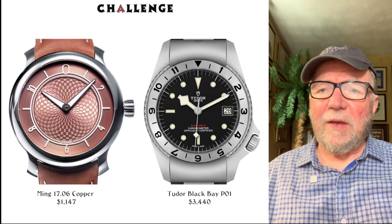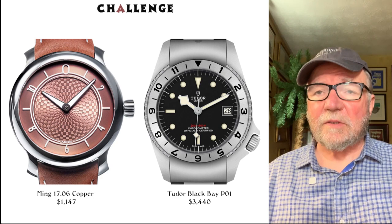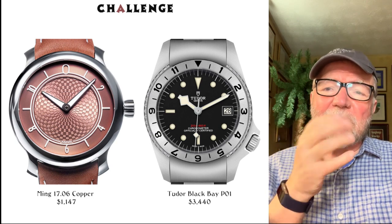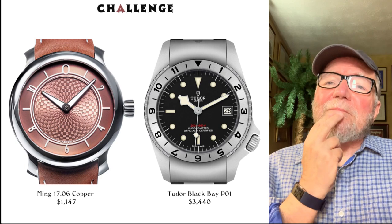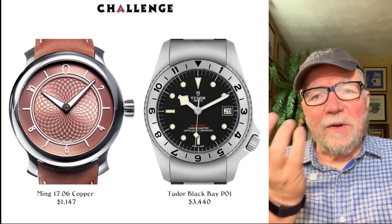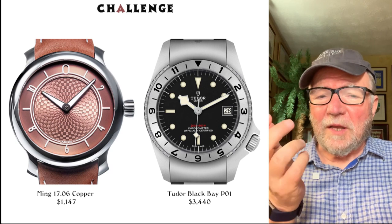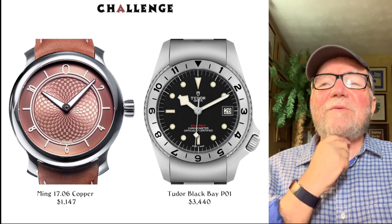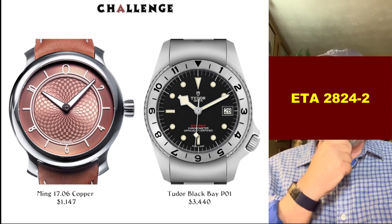One finalist is a Ming — Ming is made out of Singapore and they've had some very interesting designs. This is called the Ming 1706 Copper, and it's $1,147, which is a great price. My only concern is that I'd really like to handle it — it could have a decent quality heft, or it could feel tinny like a fashion watch. It runs on an ETA 2824.